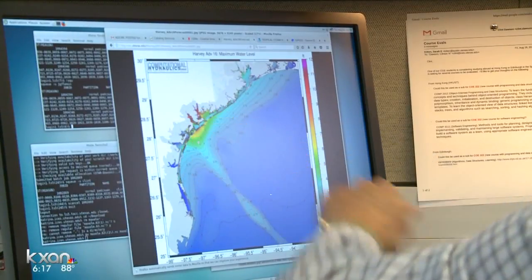Alyssa Gordes, KXAN News. Professor Dawson and his colleagues at other universities will be tracking Harvey at least through Saturday. Their latest data shows the most heavily impacted areas could see a maximum water surge of 12 feet. You can follow their updates by clicking on the link with this story at KXAN.com.